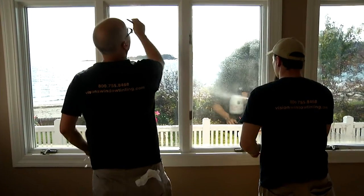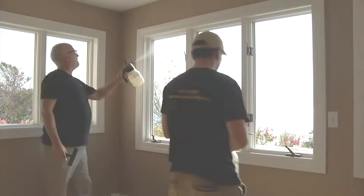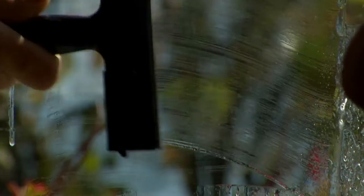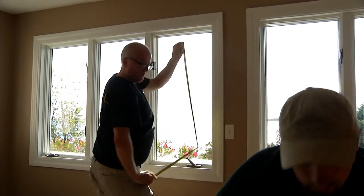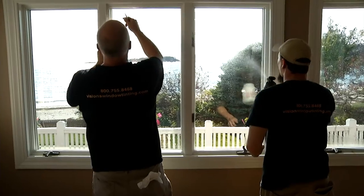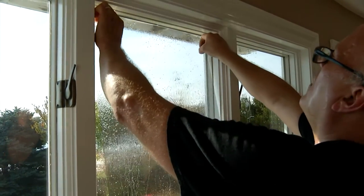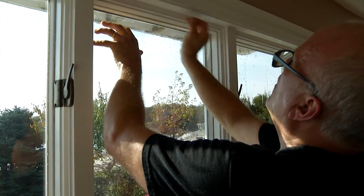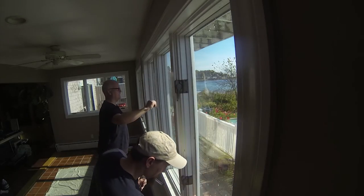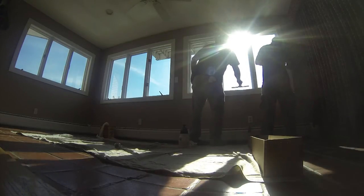This is why the IWFA always recommends professional installation. First, Scott will be cleaning the glass to make sure there are no spots or even dust. Then the glass is measured and the film is cut to approximate size. Next, the surface is wet down with a special fluid. The film adhesive is activated with a fluid and placed against the glass. Then it is squeegeed into the glass, trimmed and squeegeed some more — and that's it.